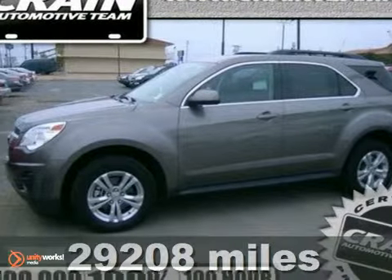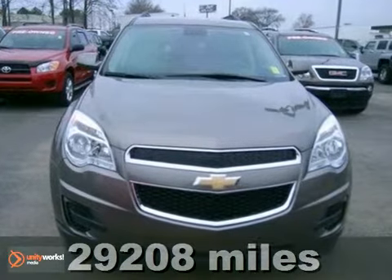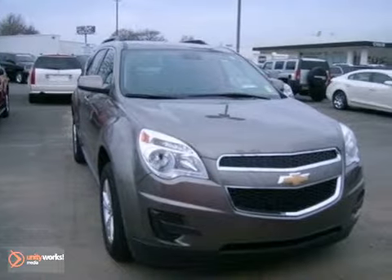Here's a 2012 Chevrolet Equinox LT, and it's just like new. This vehicle has it all, including stability and traction control, alloy wheels, and cruise control.